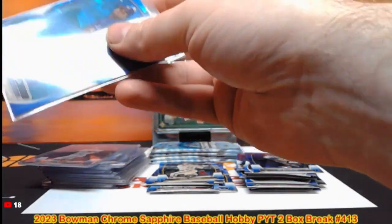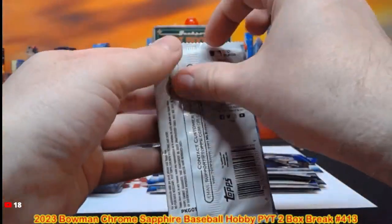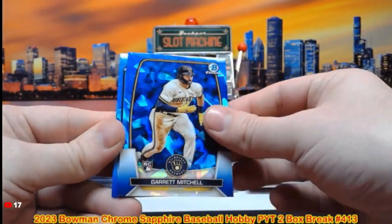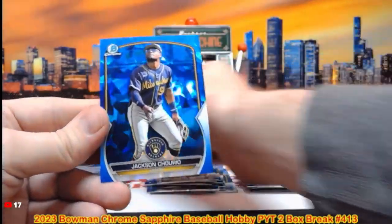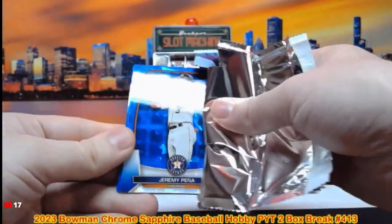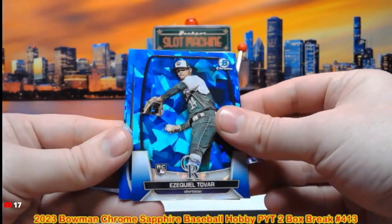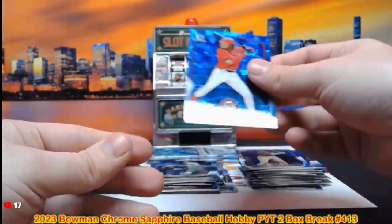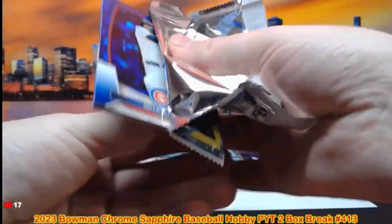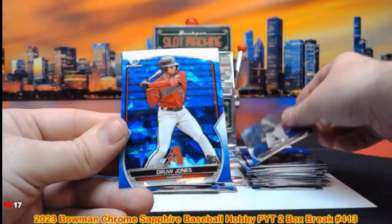We have one break left after this one — again that's the Elite Extra Edition Baseball five hobby box break. Bryce Miller rookie, Garrett Mitchell rookie, Genaro Miller first moment, Jackson Churio. Jeremy Peña. Ezekiel Tovar rookie, Samuel Zavala, James Wood, Seo Suzuki, Ronald Acuña, Jason Churio, Drew Jones.